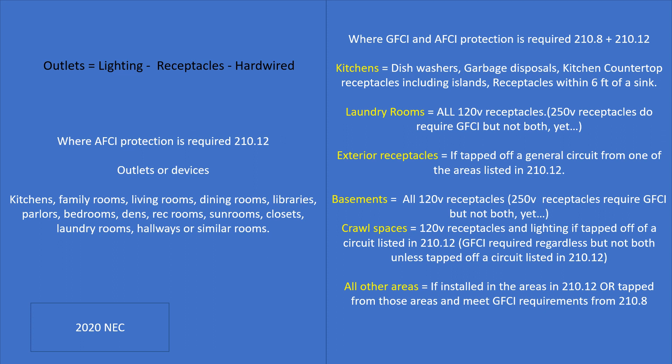Let's talk about basements — this is a new requirement for the 2020 NEC. All 250-volt or less receptacles in basements require GFCI protection, every single one of them. Doesn't matter if it's a dryer. If you are in a basement — basement by definition — all 120-volt through 250-volt receptacles require GFCI protection. However, 250-volt receptacles do not require AFCI protection yet. So in basements, all 120-volt receptacles require both AFCI and GFCI technology.